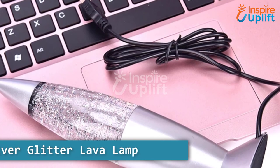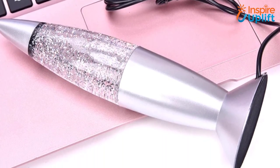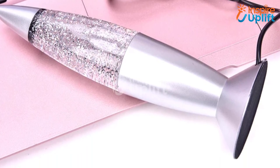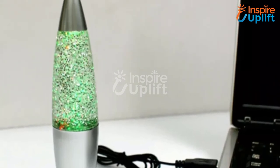At number 1 we have a silver glitter lava lamp. Glitters when combined with glow make everything attractive. Place it on your lounge table, turn it on, and let it throw a light that will make the environment magical. It works with a USB cable.